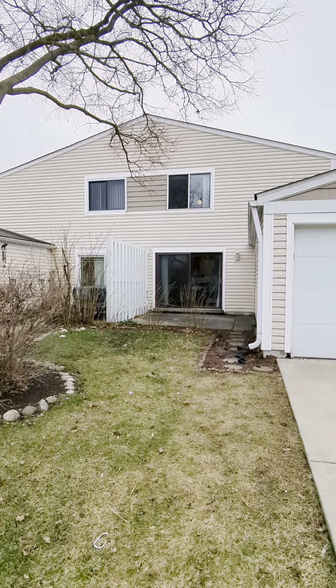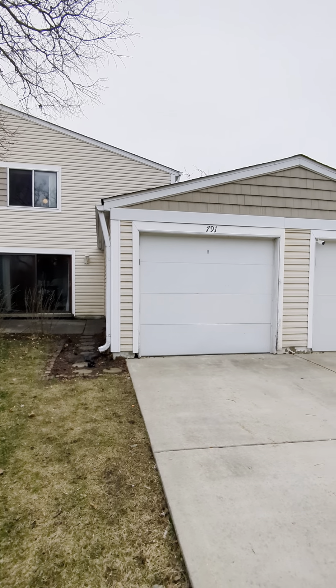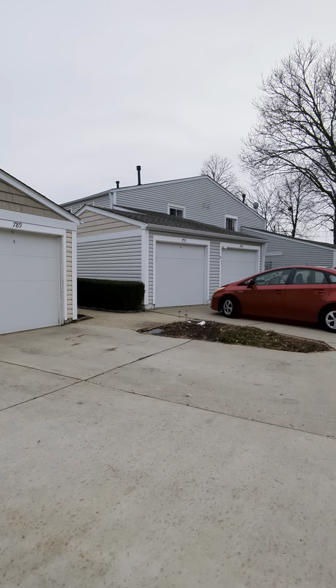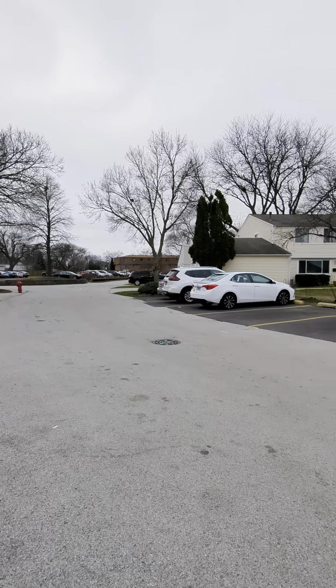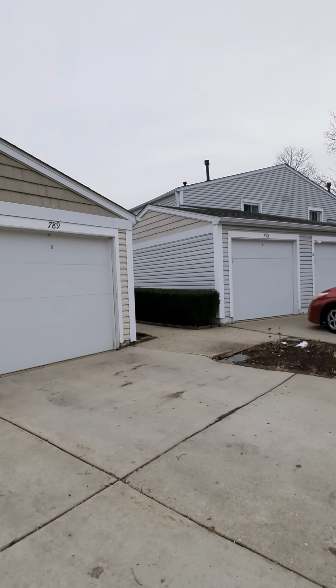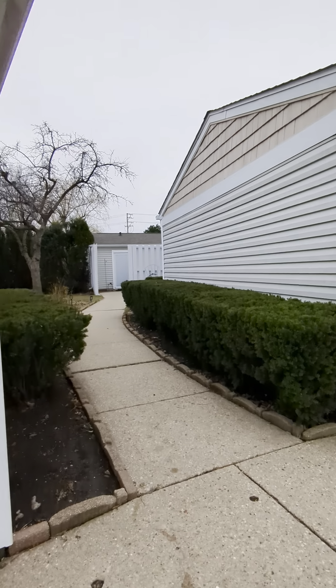I'm in front of the building. There is a detached garage with a driveway where you can park one car. This is the front of the building and you can see there's also guest parking across.